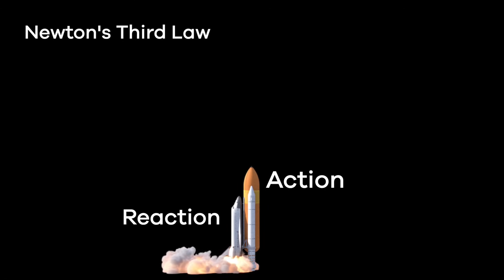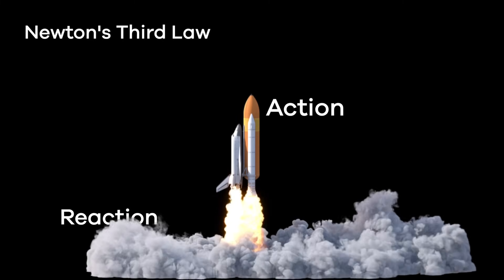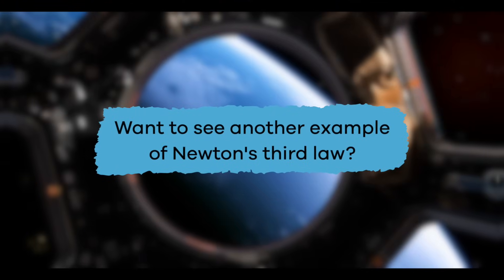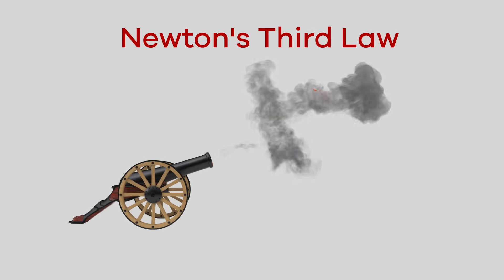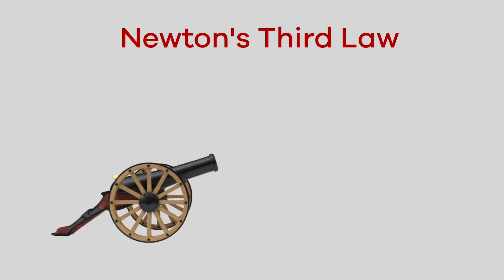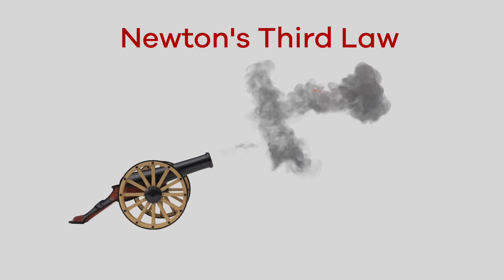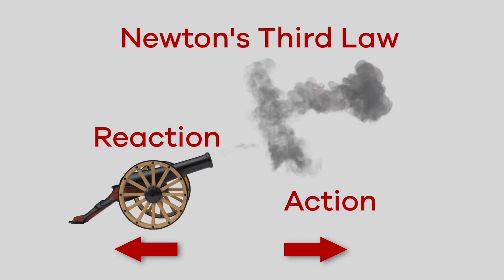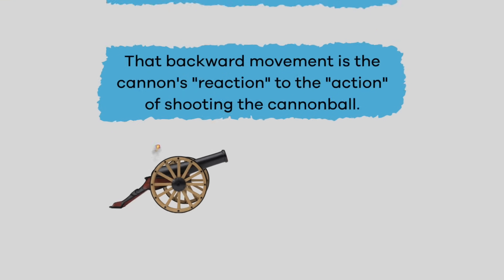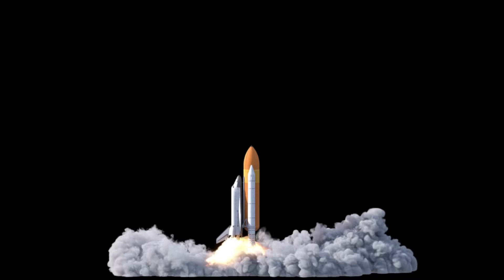The force of action and reaction working together caused the shuttle to launch — you can't have one without the other. Let's slow things down and see if we can identify the action and reaction force. Did you notice that the cannon moved backward when the cannonball shot forward? That backward movement is the cannon's reaction to the action of shooting the cannonball, just like with the space shuttle.